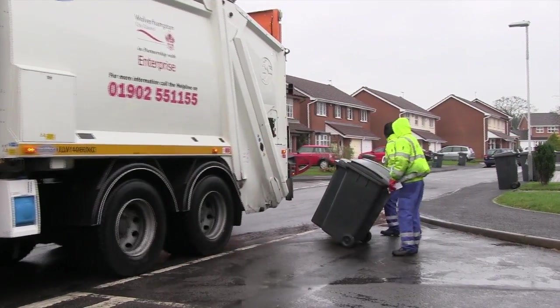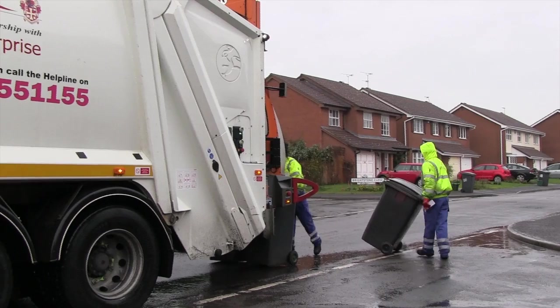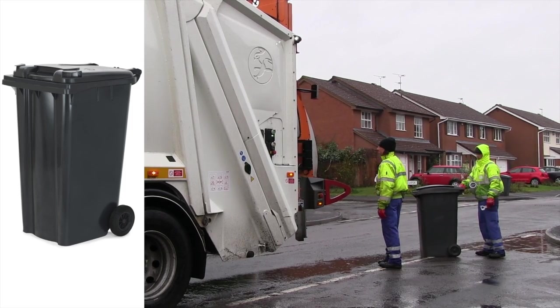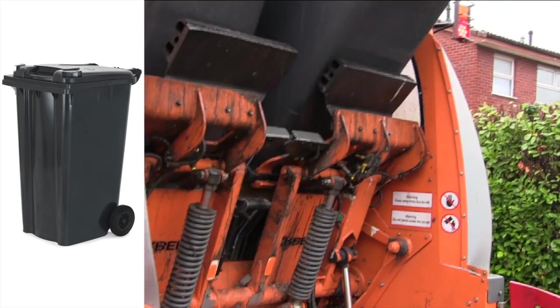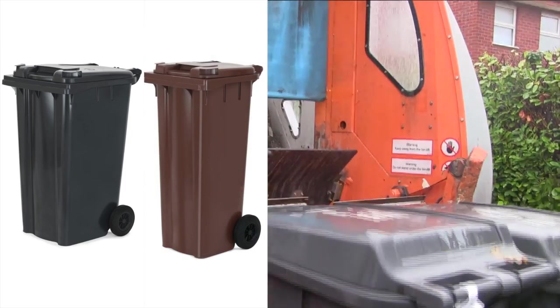The changes relate to the type of bins people use for their household waste and recycling. From early 2012, people will use their existing black wheelie bin for all their recyclable paper, glass, plastic, metal and cardboard. At the same time, residents will be given a new brown wheelie bin for all their non-recyclable waste.